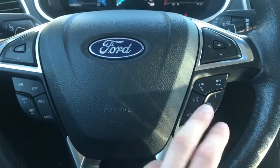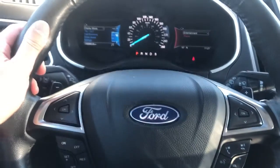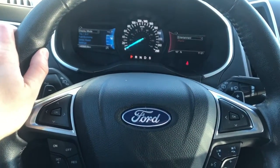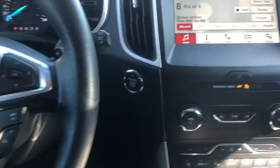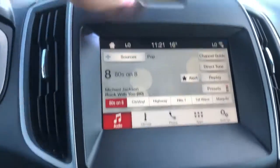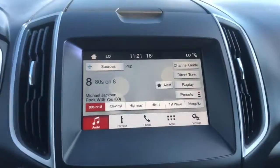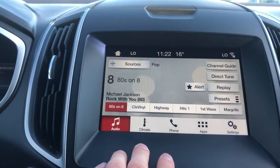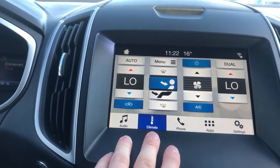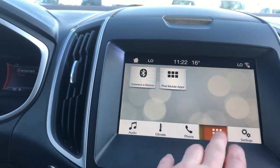We have our traction control and horn controls. The wheel is wrapped in black leather with grips up top and paddle shifters behind. We also have our push start. There is storage above our infotainment screen. Here we can see the controls along the bottom for audio, climate, and phone — pretty self-explanatory. You can also adjust or change the apps.